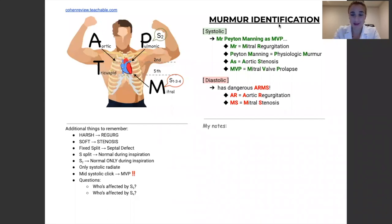Hello, soon-to-be licensed nurse practitioners. My name is Ms. Cohen, and this is Murmur's Identification Review. The purpose of this one sheet here that I have in front of you is for you to be able to identify for the boards where you would best hear a murmur. I have created this cheat sheet with the purposes of teaching you how to recognize or identify the location of a murmur, in addition to other information you should know about murmurs.